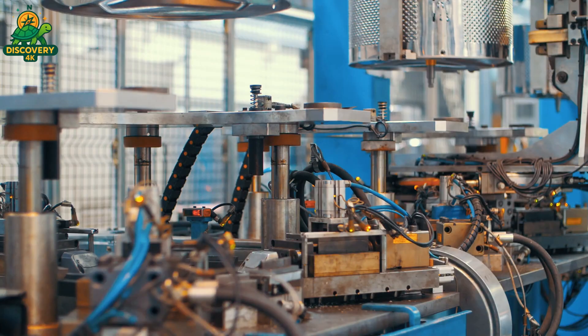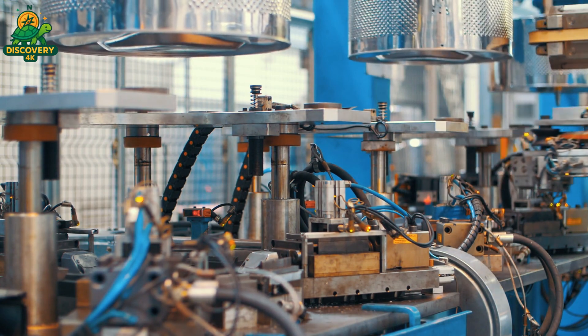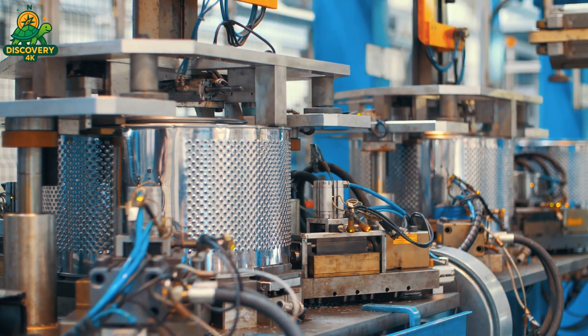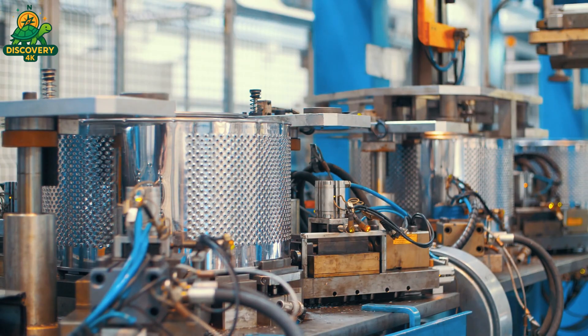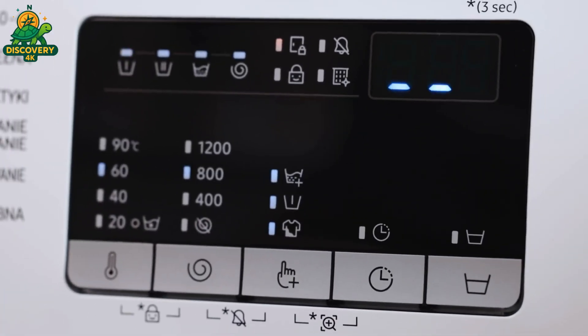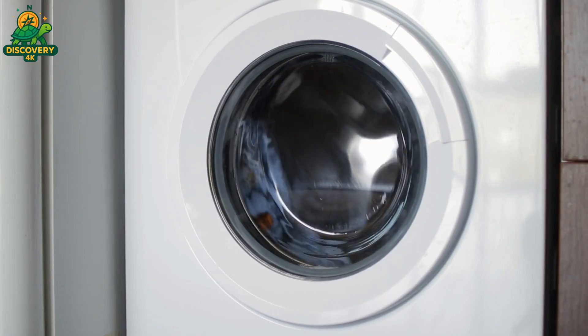This is a triumph of modern manufacturing. Today we go behind the scenes inside one of the world's most advanced factories to see how cold steel becomes a spinning marvel of technology. This is Top Discovery 4K, and this is how washing machines are made.